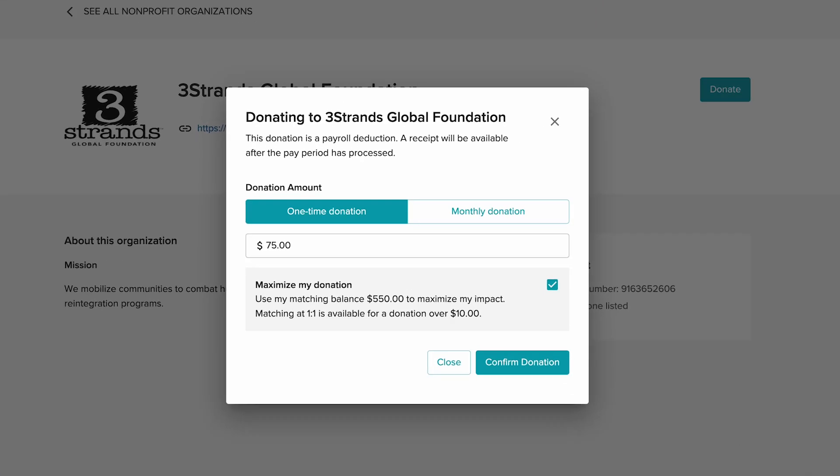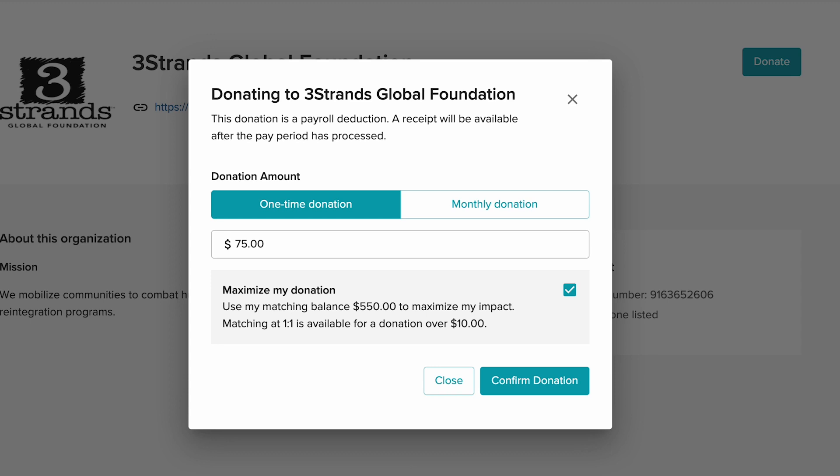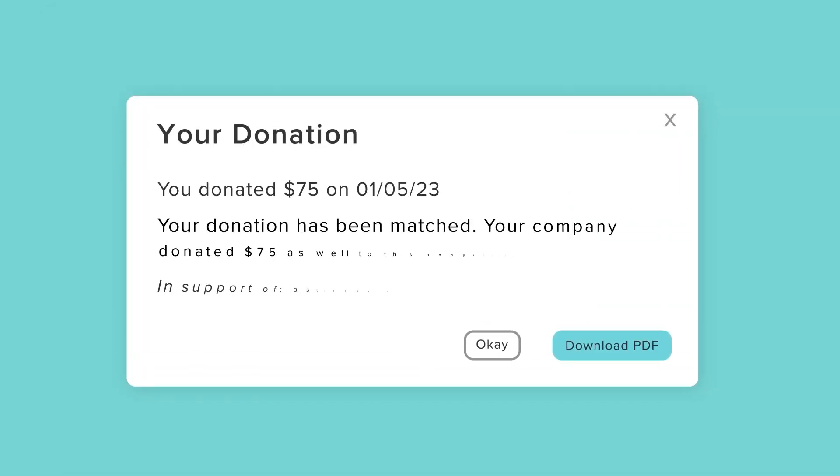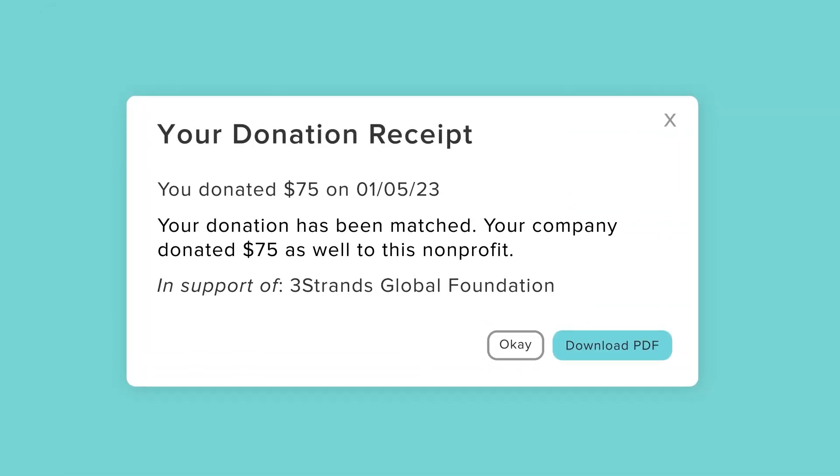If your company offers matching, it will be selected by default up to your defined limit. Employees will confirm the donation and can track its progress right in the product. Donations will automatically be deducted via payroll to minimize hassle for everyone, and receipts are available in a couple clicks for tax purposes.